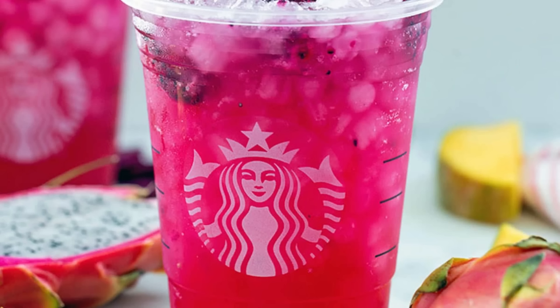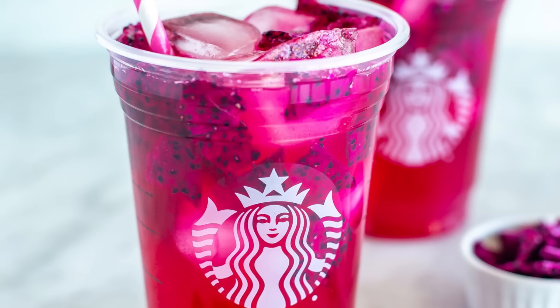1. Starbucks Dragon Drink. The Dragon Drink is a tropical-inspired pick-me-up, crafted with a refreshing combination of sweet mango and dragonfruit flavors, handshaken with creamy coconut milk, ice, and a scoop of real diced dragonfruit.